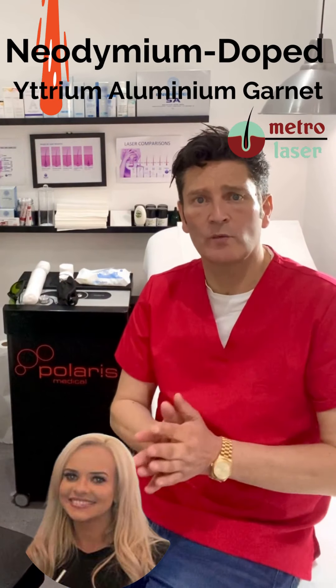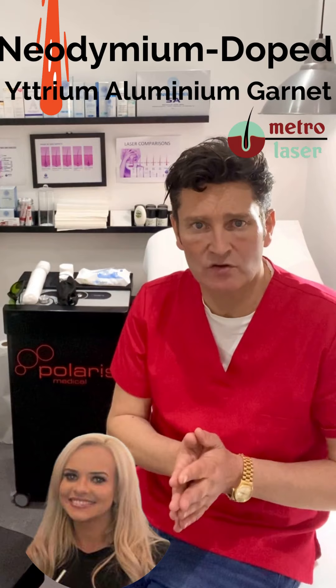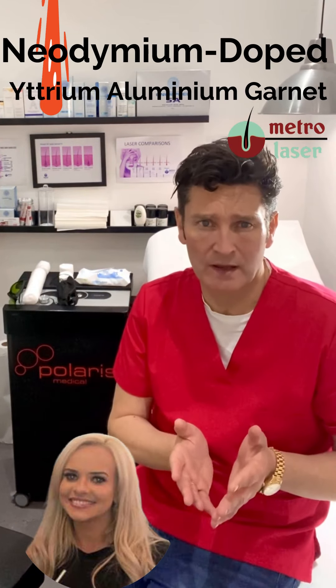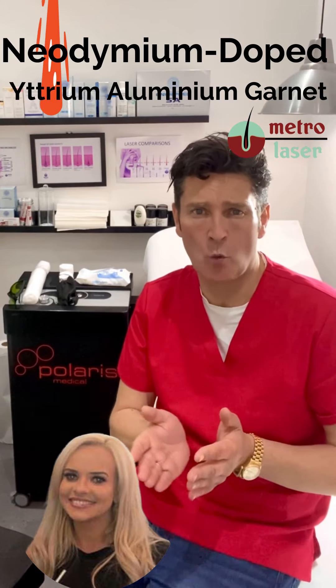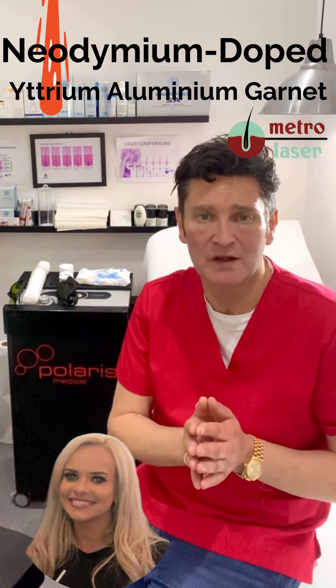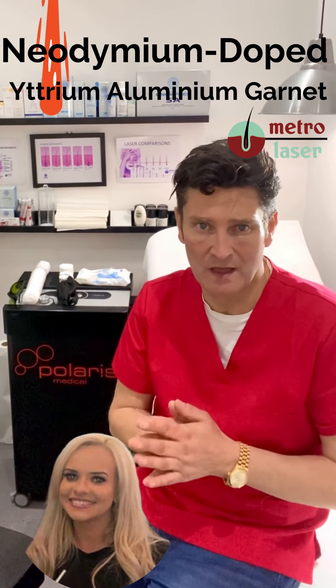We talk you all the way through your patch test to make sure that you are comfortable the whole way through. Most people who have been used to plucking, epilating, threading, or waxing are shocked at just how comfortable having laser with the Polaris system is.